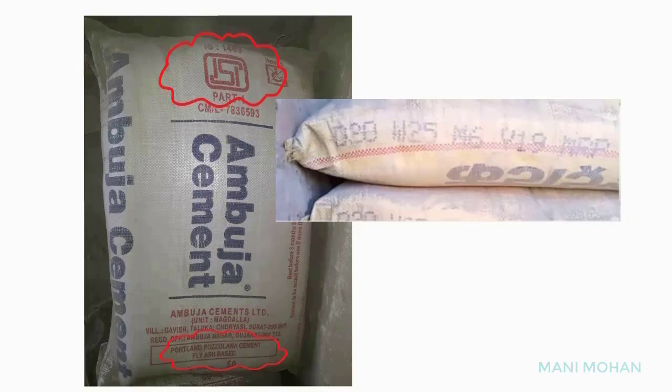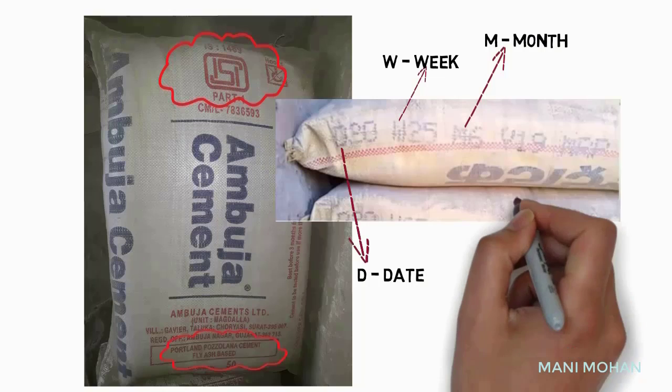Here we have Ultratech Cement. Remember: D is date, W is week, M is month, and Y is year.